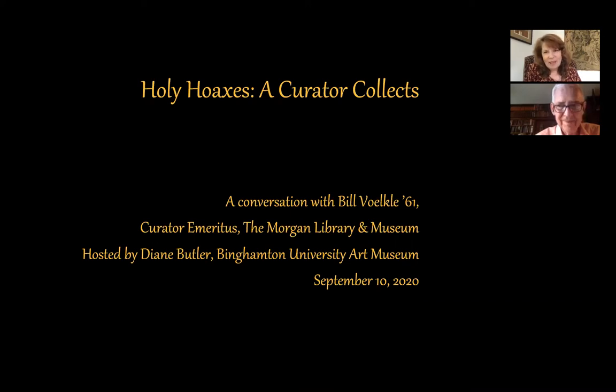Hello everyone, I'm Diane Butler. I'm the director of the Binghamton University Art Museum and I'm very happy to introduce our alumnus and friend Bill Volkley, class of 61. He recently retired from the Morgan Library and Museum where he was the chief manuscript curator, and we're delighted to have his collection of fakes and forgeries at the museum. We'll have that on view from September 10th through December 12th. Welcome, Bill.